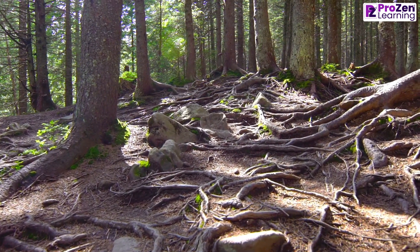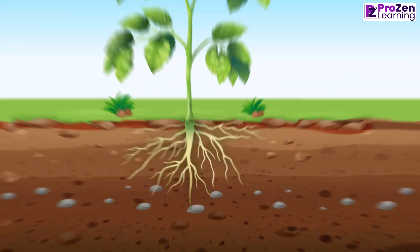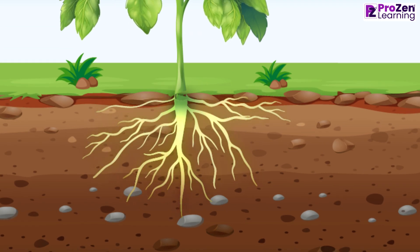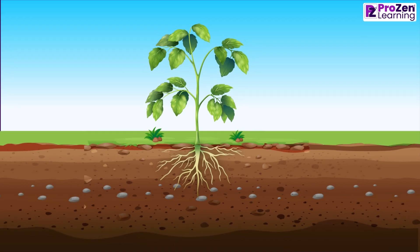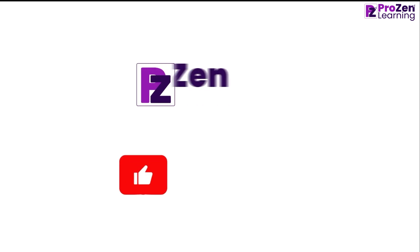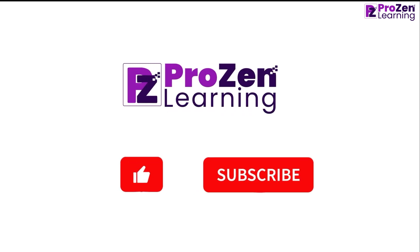So, the next time you see a plant, don't forget to admire its roots. They are the unsung heroes. Hope you get to learn about the functions of roots. See you soon with another topic. Till then, bye-bye.